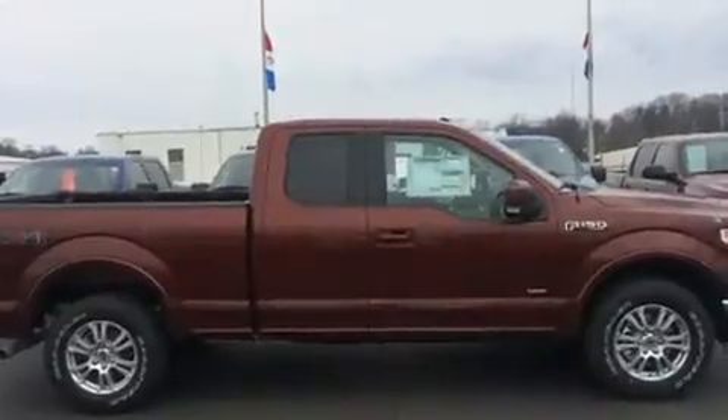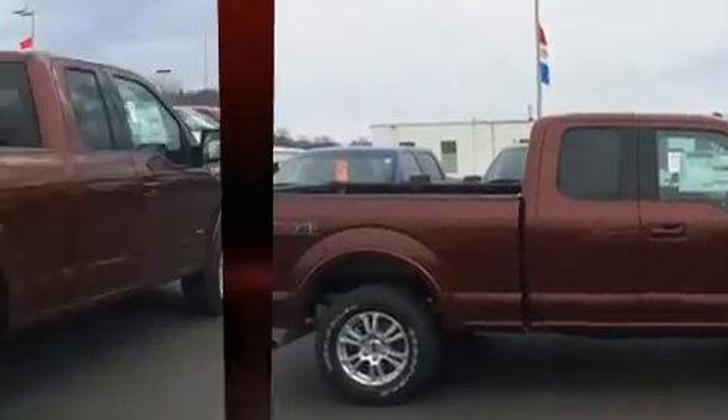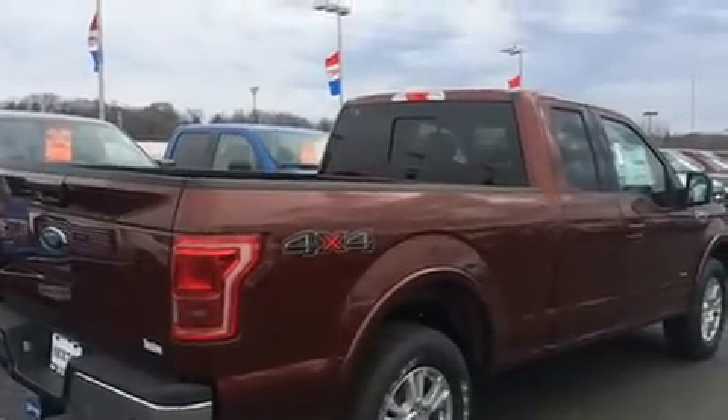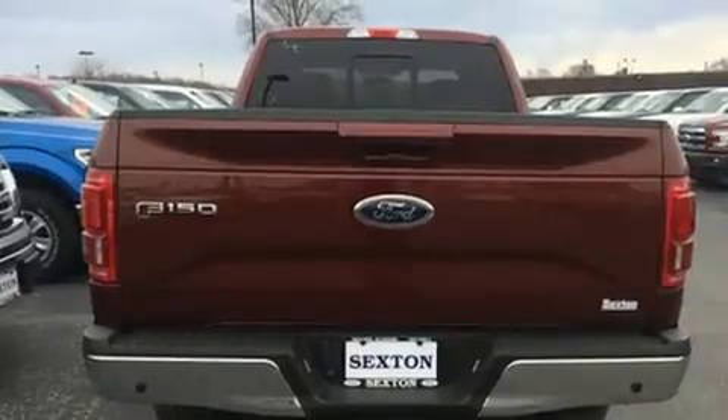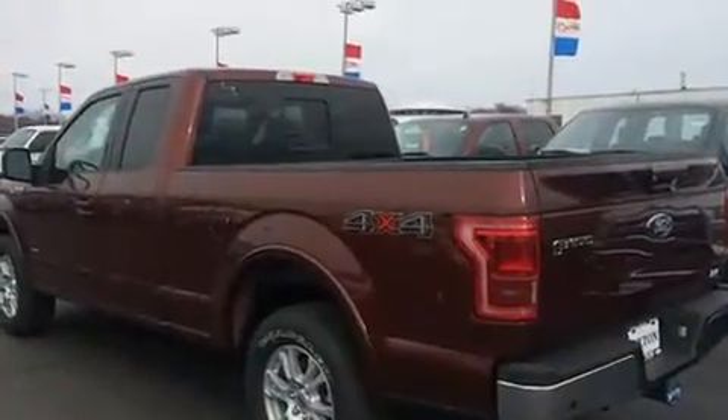Top features include remote keyless entry, a built-in garage door transmitter, an automatic dimming rear view mirror, automatic dimming door mirrors, heated and ventilated seats, front dual zone air conditioning, adjustable pedals, and leather upholstery.